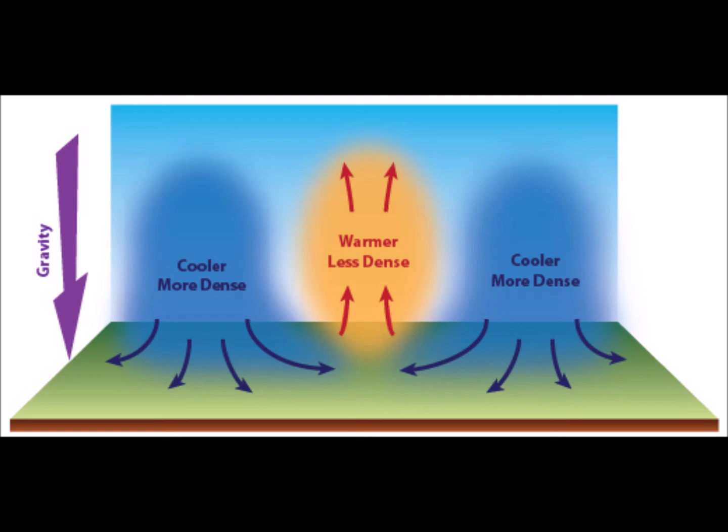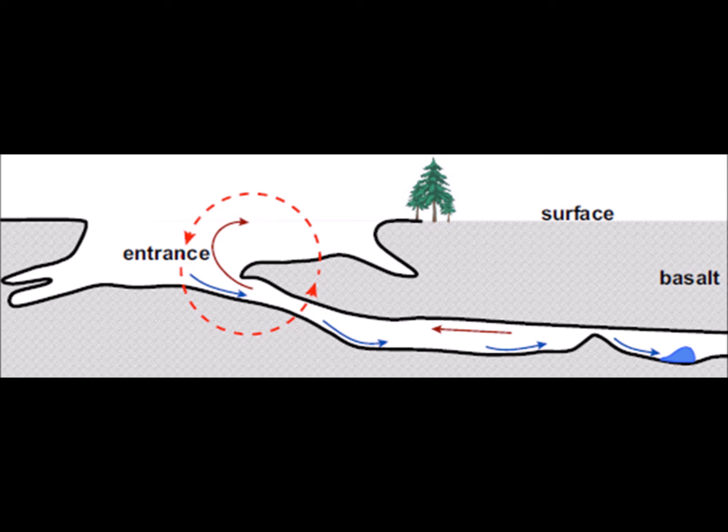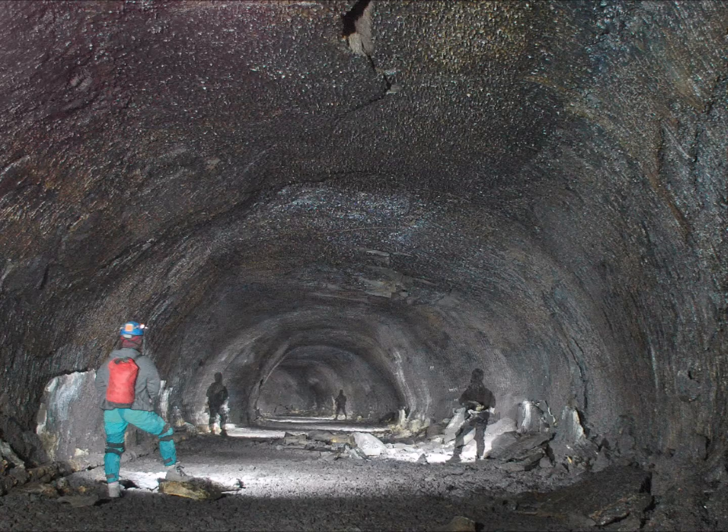Remember, hot air rises and cold air falls. So let's take a look at this diagram. The blue air represents cold air while the red arrows represent warmer air. Notice how the warm air can't enter the passageway, since it's blocked off by the cold air. So when water is transported into the pyroduct, it is met with freezing air and will eventually form ice. Most of this ice never melts — it just continues to accumulate over and over. We call this perennial ice.